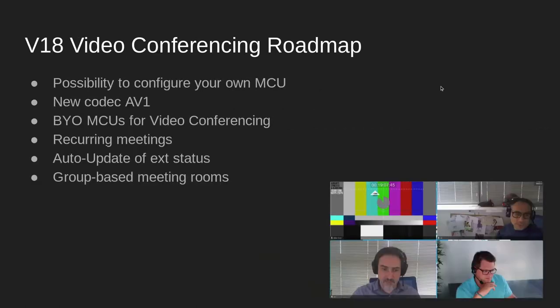Here's what's coming soon for video conferencing. A new codec, AV1, which reduces bandwidth and offers even better video quality, consuming 124 KN per stream. The ability to configure your own MCU deployment will also be coming soon. Additionally, we'll have recurring meetings, an auto-update of extension status within a video conference, and group-based meeting rooms.